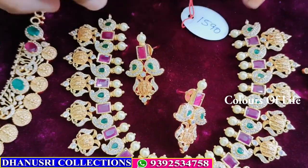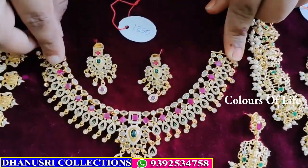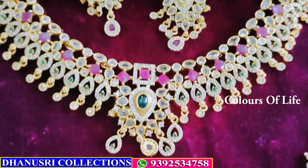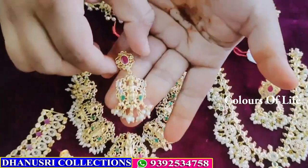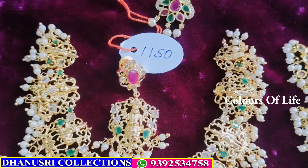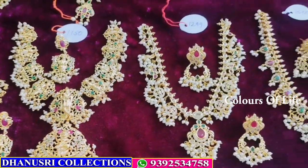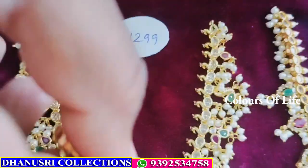Quality. This is the earrings — full running design — ₹1350. This is the earrings, gold polish — ₹1050 set. ₹1150. This is the gold polish earrings — ₹1299. Earrings for ₹1299.